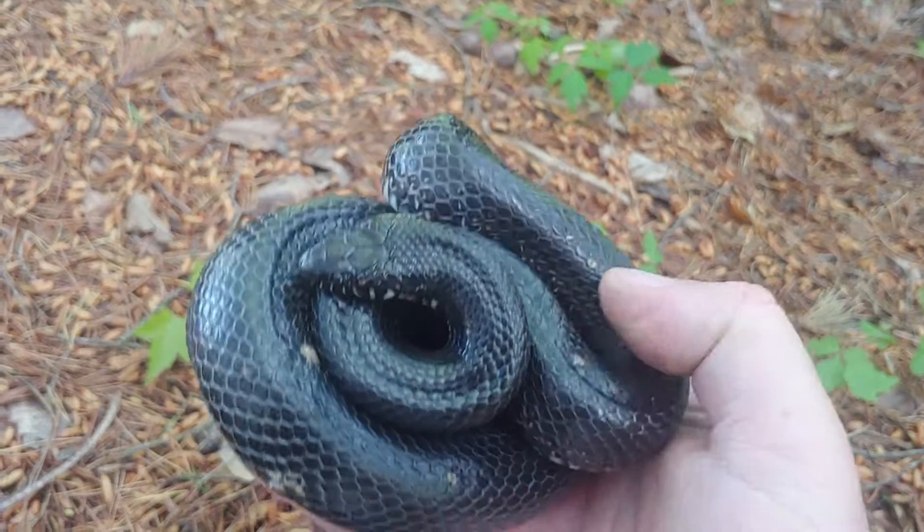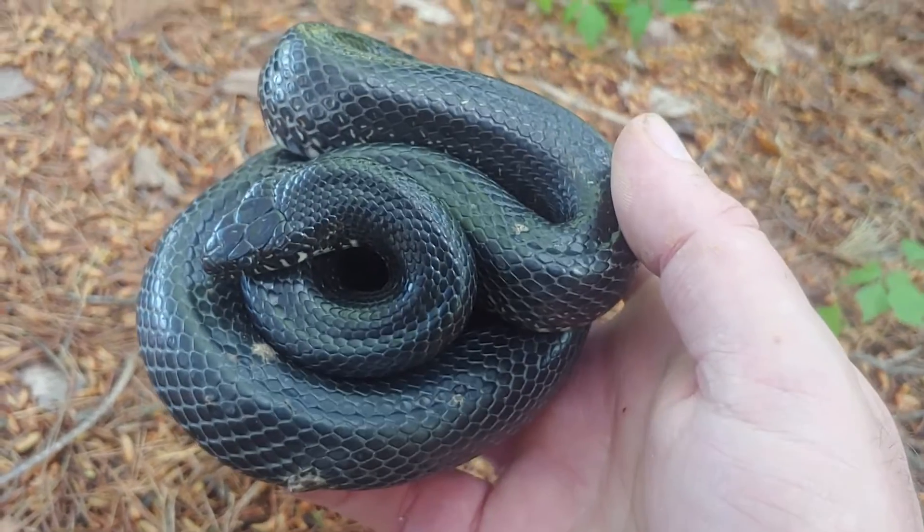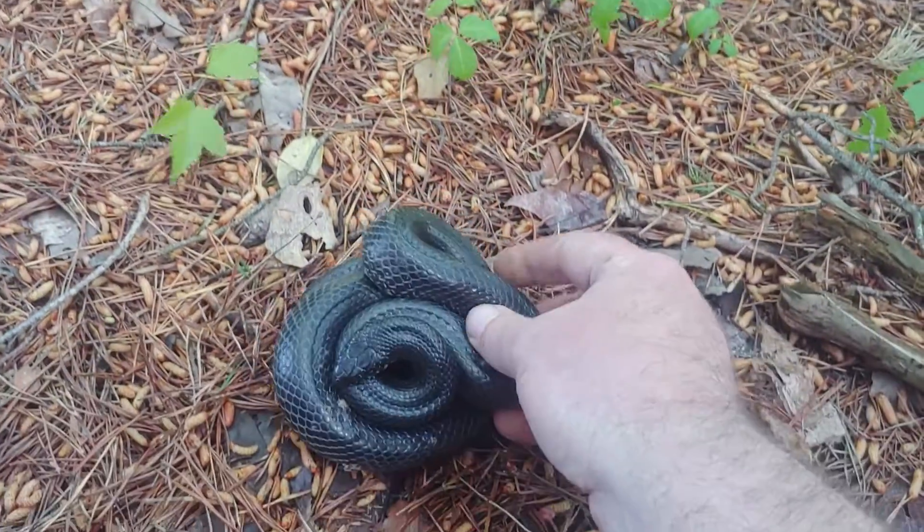We're going to take some pictures of the male and then take them both back over to the sheet of metal they were found under. Good deal — nice seeing them.